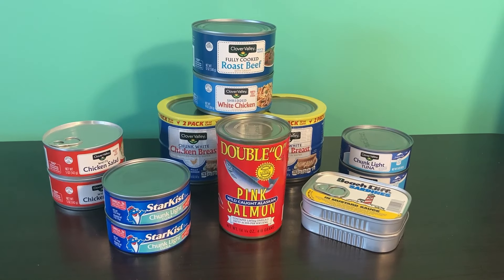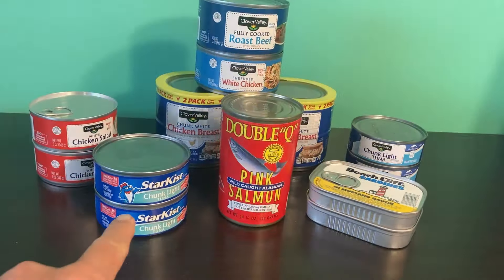Here is my take from the Dollar General store: two cans of tuna, a can of wild-caught salmon, two cans of sardines in mustard sauce, two more cans of tuna — those are the Clover Valley Dollar General brand, and those are Star-Kist — chicken salad, fully cooked roast beef, shredded chicken, and two packs for a total of four of chicken meat. 15 items in total. $24.30 for these cans of meat, a total of 587 grams of protein and 3,710 calories.